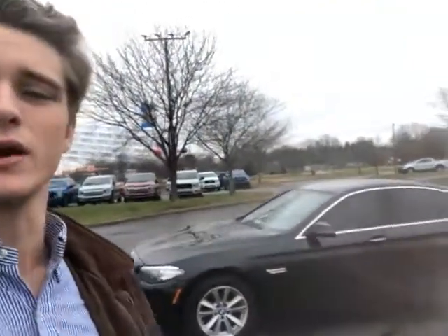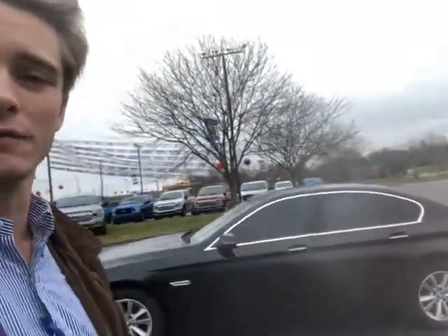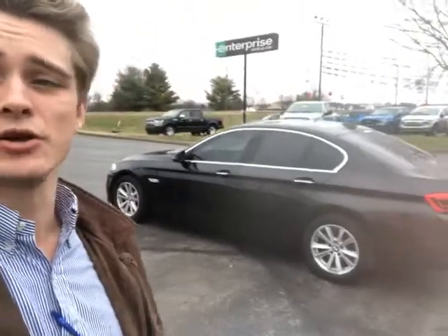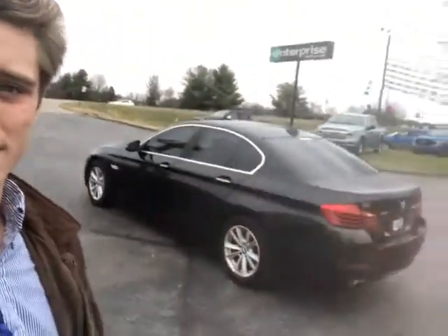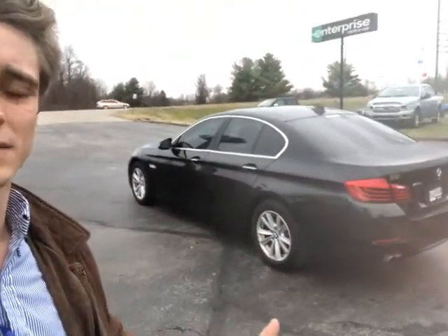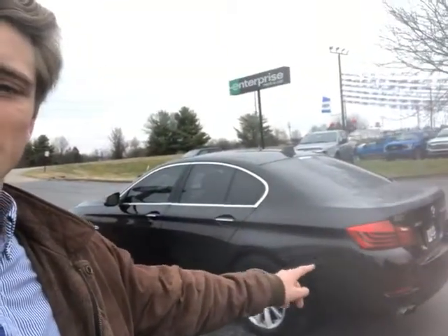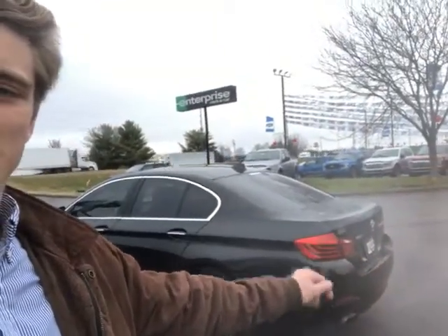Excellent deal — only sixty-eight thousand miles, priced online right now at fifteen thousand seven hundred and fifty dollars. It's black in color, and I tell you what, the interior is even better. It's got a brown interior. Here's just the back of it — it's in great shape cosmetically, got the rear park sensors right here, and backup camera of course.